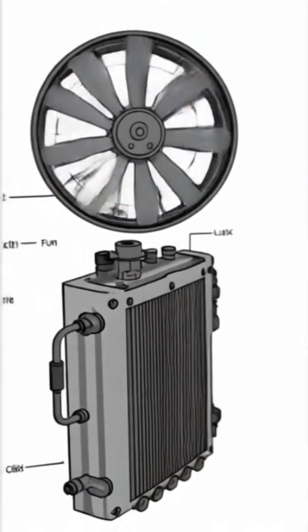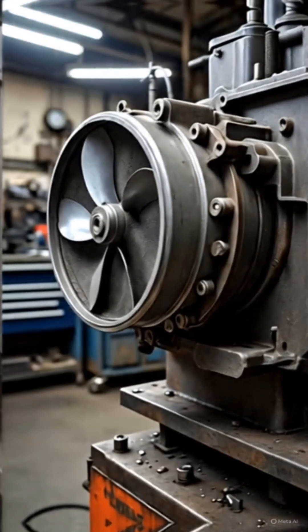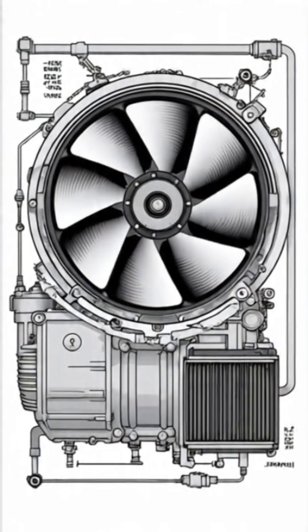Step 3: Airflow and fan support. A radiator fan — either engine-driven or electric — blows air across the radiator fins. This airflow removes heat from the coolant.